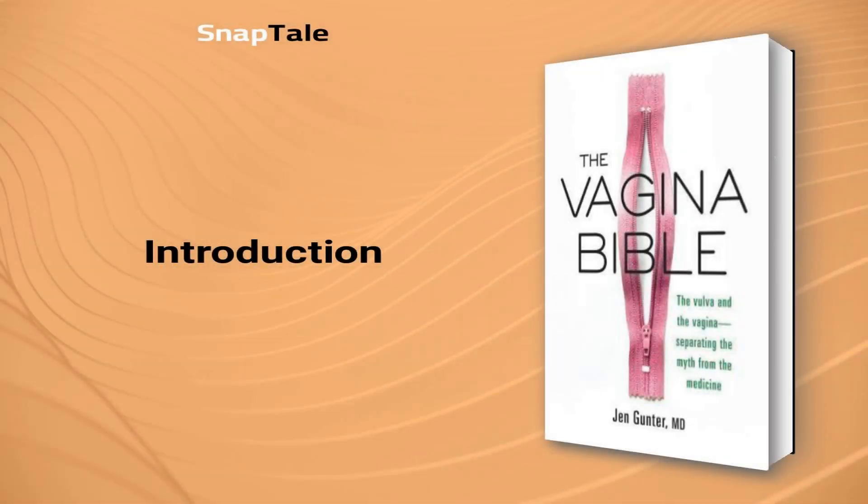Jennifer Gunter, The Vagina Bible: The Vulva and the Vagina — Separating the Myth from the Medicine. Welcome to an enlightening journey through the fascinating world of the vagina and the vulva. In The Vagina Bible: Separating the Myth from the Medicine, Dr. Jennifer Gunter sheds light on the complex yet often misunderstood topic of female genitalia.